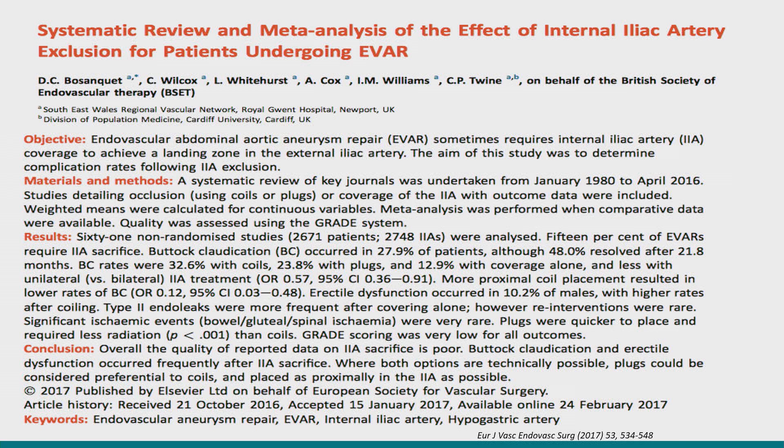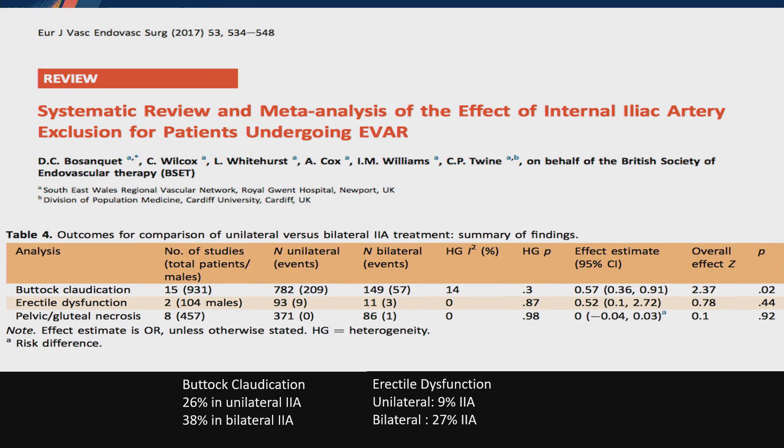A little review. This is a meta-analysis of the effect of hypogastric exclusion in patients undergoing EVAR — 61 non-randomized studies — and 15% of these patients required sacrifice of the internal iliac artery. Buttock claudication occurs in roughly 26% when unilateral internal iliac artery is sacrificed, and 38% when bilateral. Many of these people require bilateral sacrifice, which significantly increases your risk of complications such as claudication or erectile dysfunction.